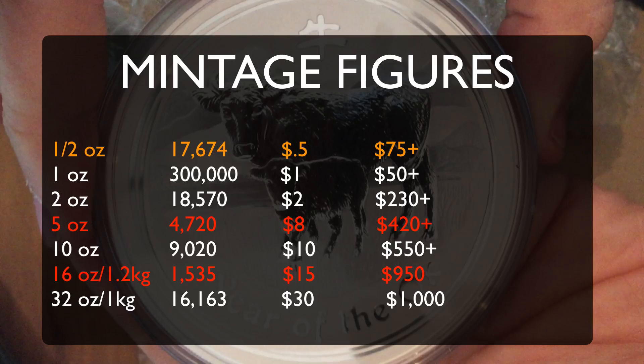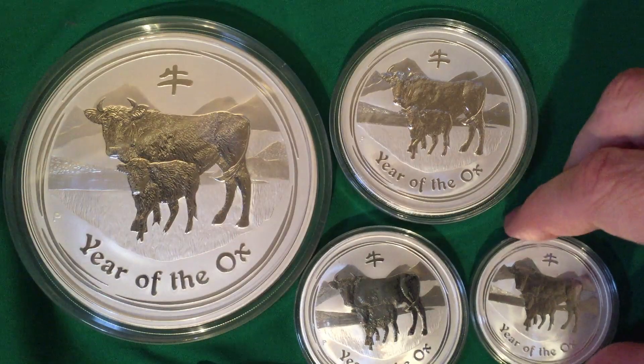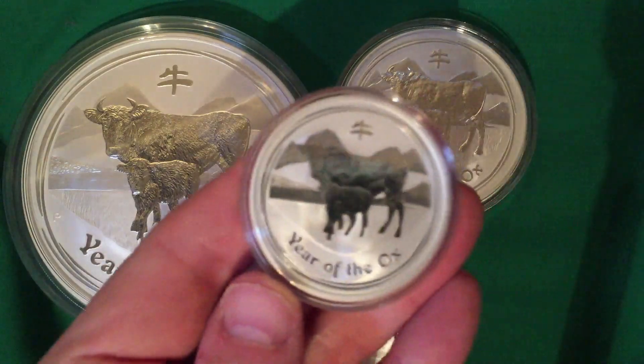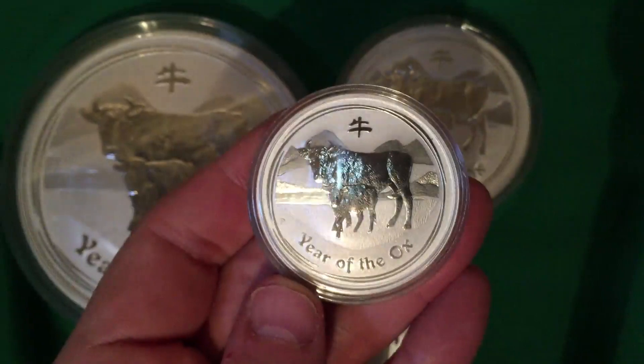The prices, incidentally, are eBay selling prices. I took a look at the last few sales for each one of them on eBay.com, and those are the kind of prices you can expect to have to pay. So let's play some music and take a look at these beautiful coins.